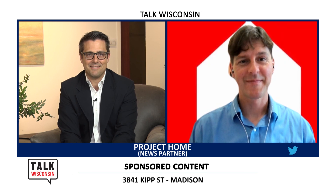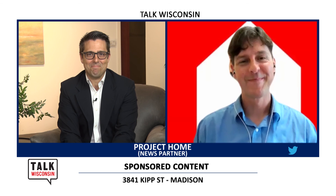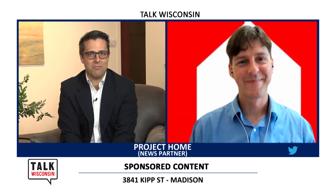Thank you so much, Jason Haefman from Project Home, for joining us today. Always great to see you. Don't go away — there's more Talk Wisconsin after the break.